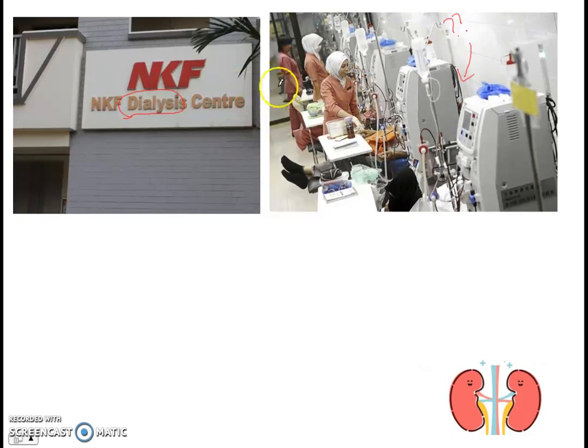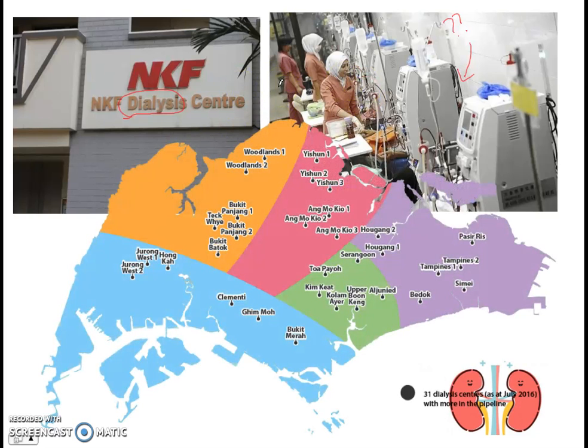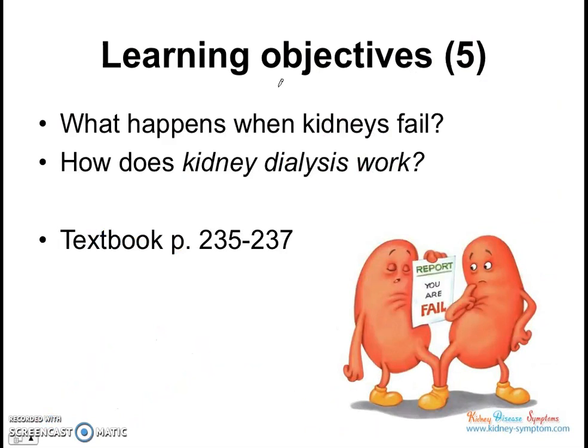These dialysis centers are found all over our island Singapore, and they are an indication of an increasing trend in our country, sadly, of the occurrence of a very sad disease called kidney failure. And that's the topic of this video today — kidney failure. What happens when kidneys fail? They're such an important organ. What happens when they stop functioning, and how does kidney dialysis work when our kidneys fail?